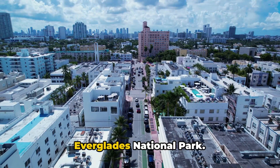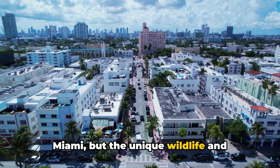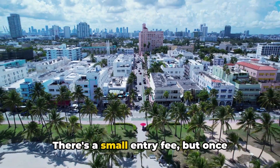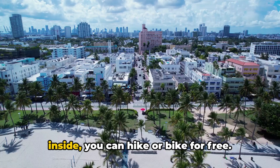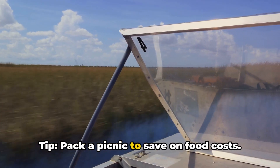Last but not least, check out the Everglades National Park. It's a bit of a drive from downtown Miami, but the unique wildlife and breathtaking landscapes are worth the trip. There's a small entry fee, but once inside, you can hike or bike for free. Tip: pack a picnic to save on food costs.